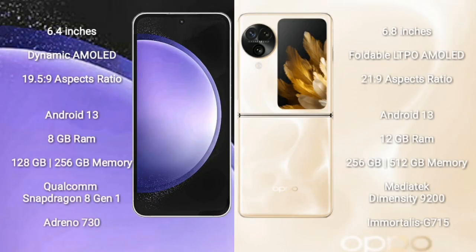Samsung Galaxy S23 FE comes with 6.4 inches Dynamic AMOLED display and aspect ratio 19.5:9. Oppo Find N3 Flip comes with 6.8 inches foldable LTPO AMOLED display and aspect ratio 21:9.